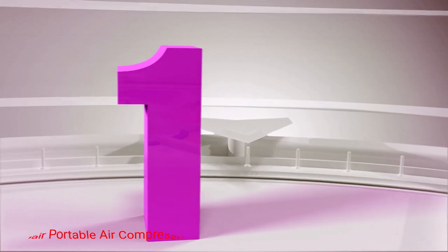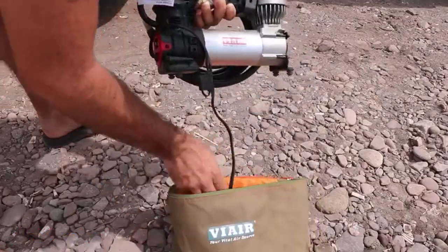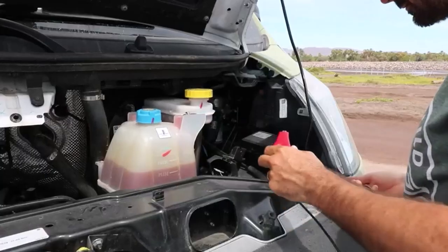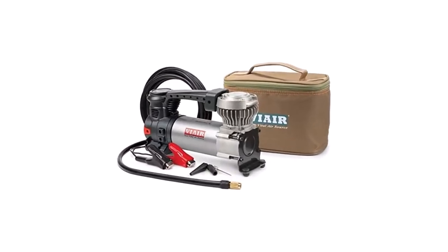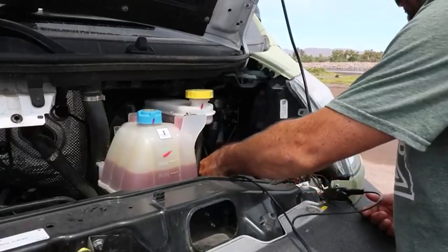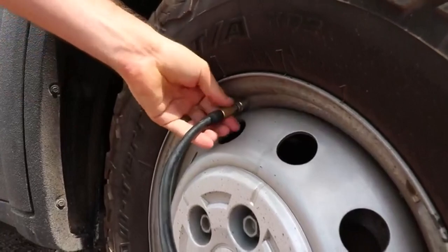Number 1: ViAir Portable Air Compressor. This 12-volt compressor relies on automotive-style batteries to generate power via the attached alligator clamps. This free-flow air compressor draws 20 amps for start-up and is capable of generating up to 120 psi. With a CFM rating of 1.47 at 90 psi, it is best suited for tire inflation on light-duty vehicles with up to 33-inch tires.